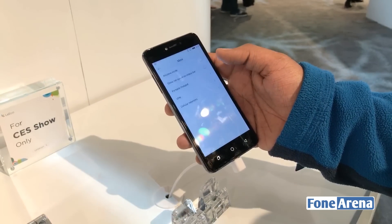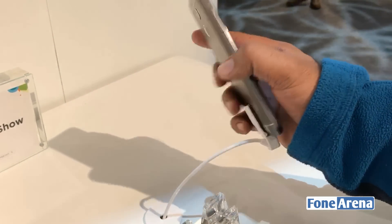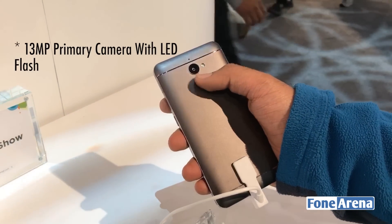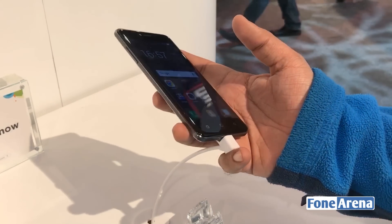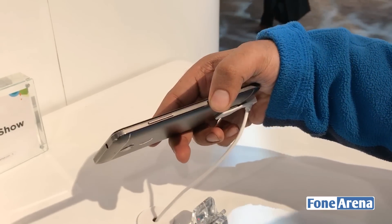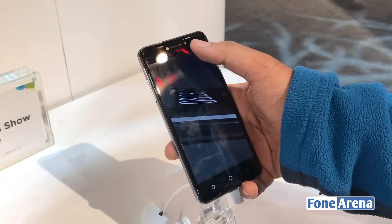It's got an 8MP camera on the front and a 16MP camera on the back. It's got a fingerprint sensor on the back too. It's got a 2500mAh battery on the inside. It's slightly on the thicker side, and it's got a front-facing LED flash as well.